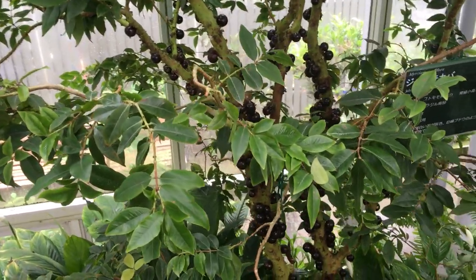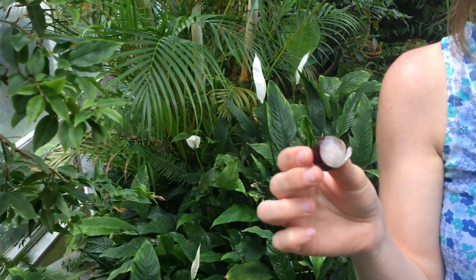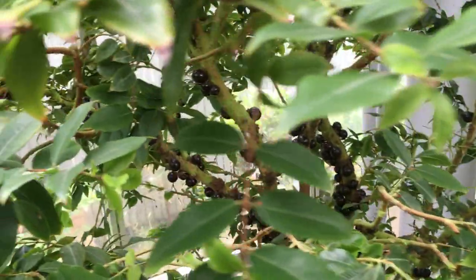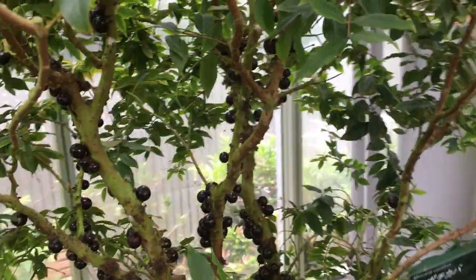Guys, we're in a greenhouse right now in Japan. This is the herb garden here in Kobe. We take a ropeway to get to the top and there are many fruiting plants in here, one of which is the jibode kaba, which is very tropical.